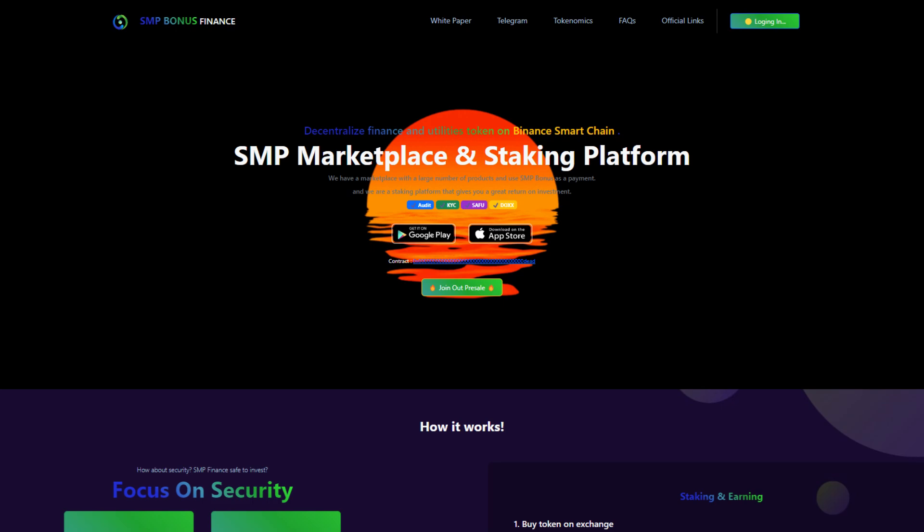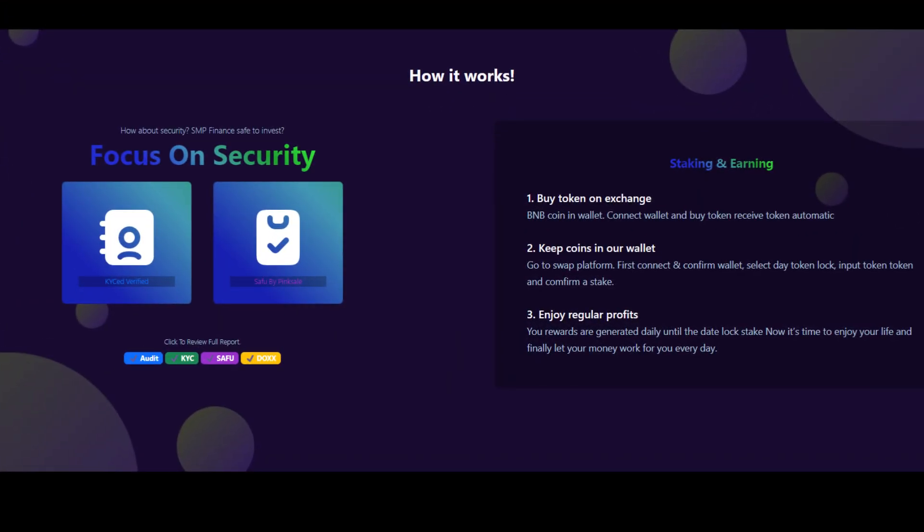They're KYC audited and audited, and they even have the SAFU badge on PinkSale, which is always a nice thing to have. S&P Finance is safe to invest — they're focused on security. They have been KYC verified and audited by PinkSale.